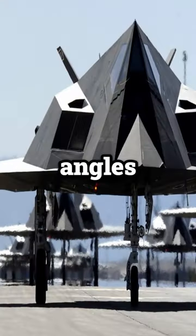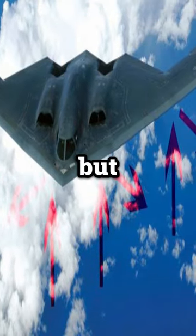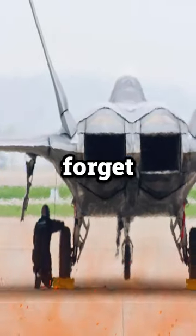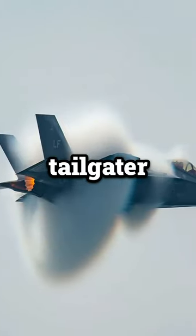Then comes the design — all angles and sharp edges, splitting radar beams off in every direction but back to home base. And let's not forget heat suppression systems, hiding their hot exhaust from heat-seeking missiles, because nobody likes a tailgater.